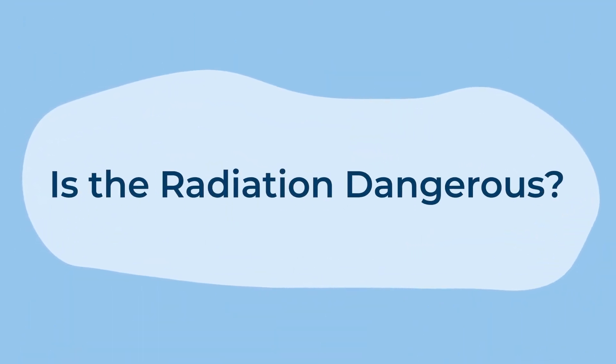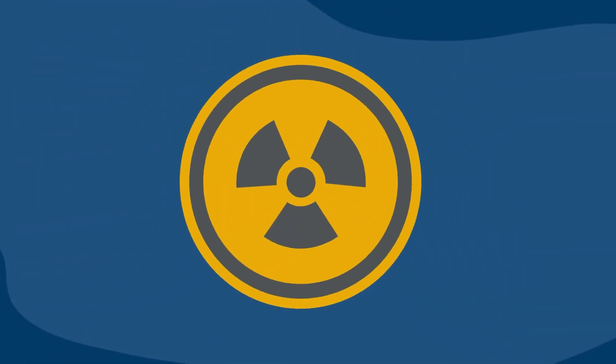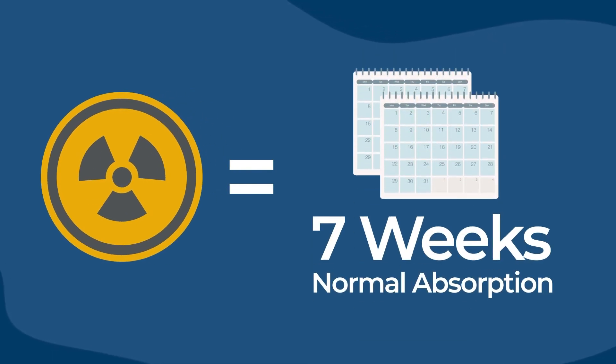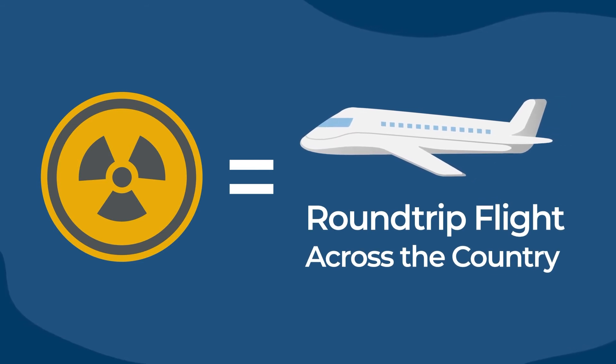Is the radiation dangerous? Mammograms are very safe. The amount of radiation exposure in a mammogram is comparable to what you would absorb from the environment naturally in about 7 weeks, or by taking a round-trip flight across the country.